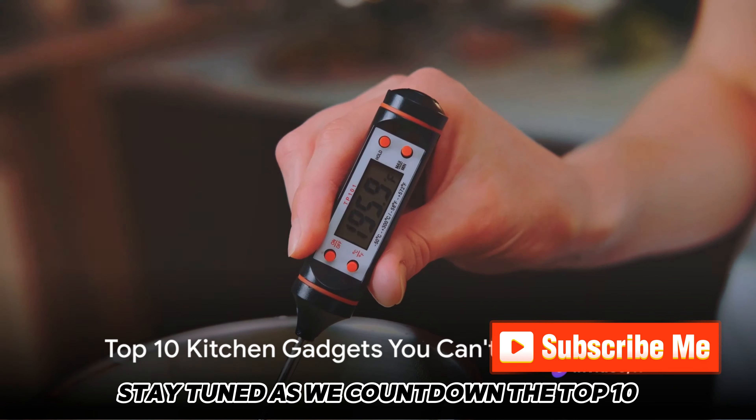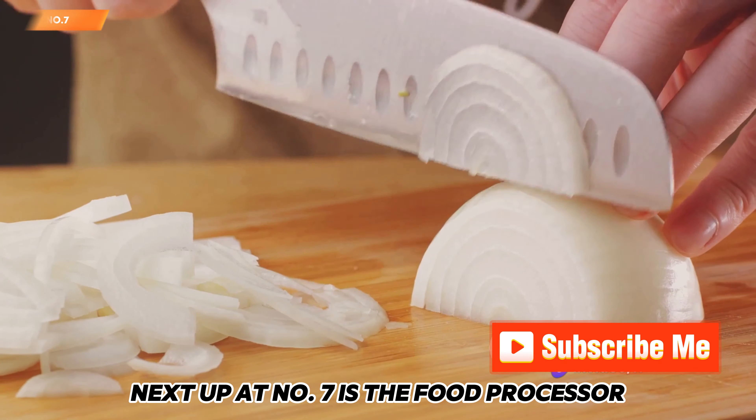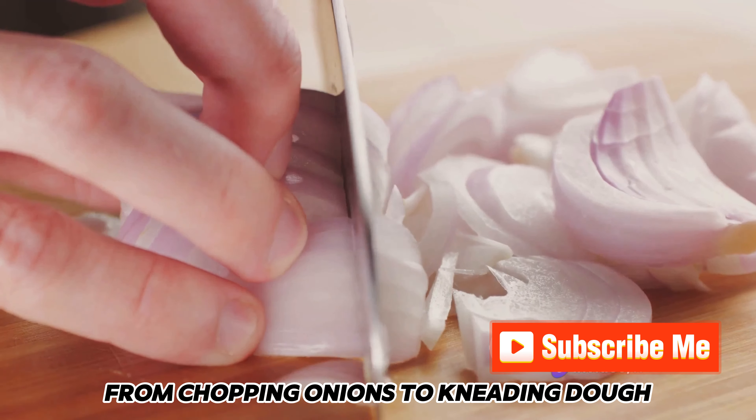At number 8, the Instant Pot. This multifunctional cooker does the job of a slow cooker, pressure cooker, and rice cooker all in one. It's a lifesaver for anyone looking to cut down on cooking time without sacrificing flavor.